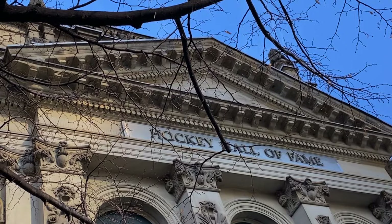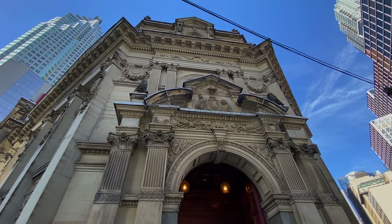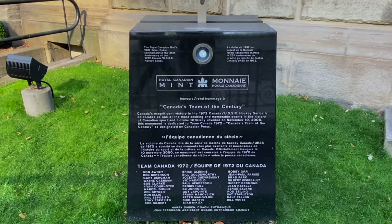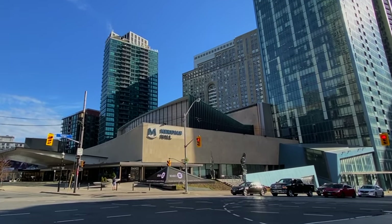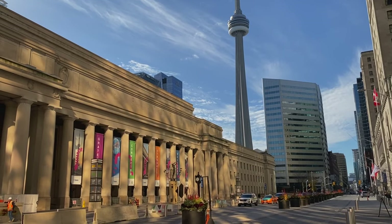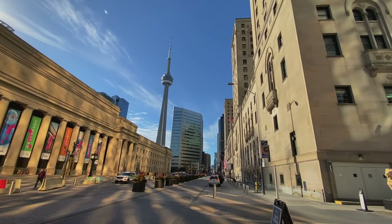If there's one quintessentially Canadian place to stop, it's the Hockey Hall of Fame, located at Yonge and Front Street. It's a really cool corner — one of our top entertainment centres, the Meridian Hall, is right here as well. This is the hub of Toronto: right behind me is Union Station, you've got the CN Tower right there, and the Fairmont Royal York is right across from Union Station. Fantastic street!